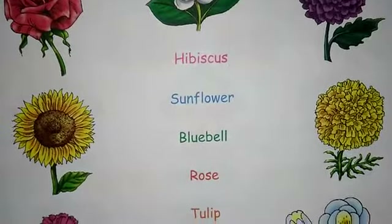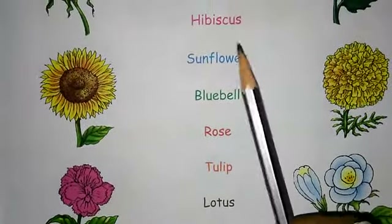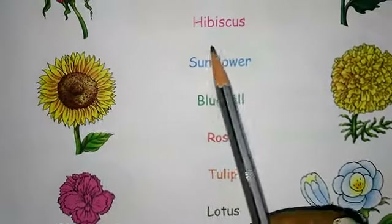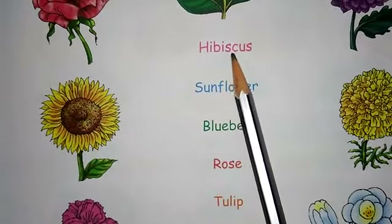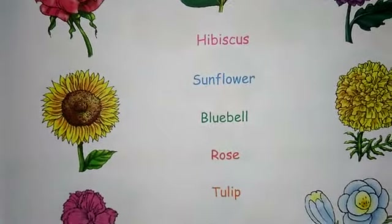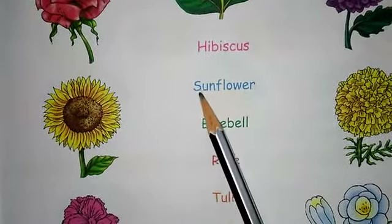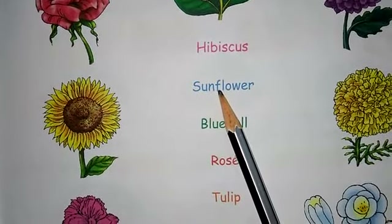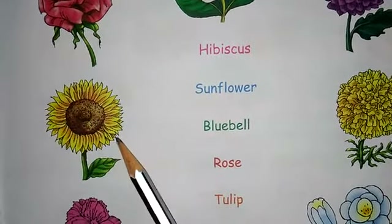The first flower is hibiscus — spelling: H-I-B-I-S-C-U-S, hibiscus. Next is sunflower — spelling: S-U-N-F-L-O-W-E-R, sunflower. This is a sunflower.